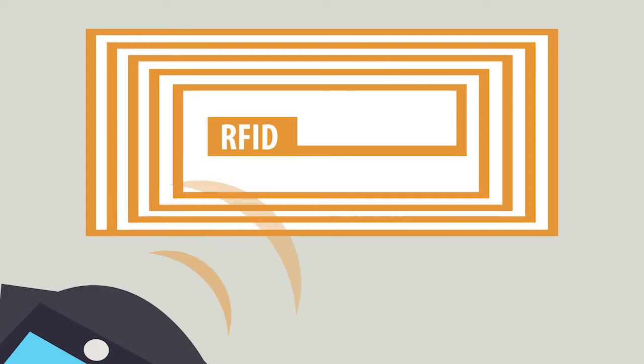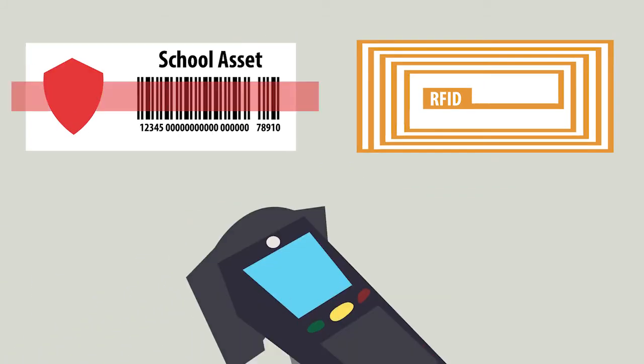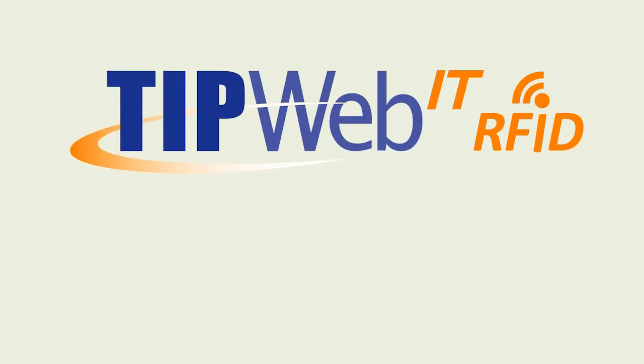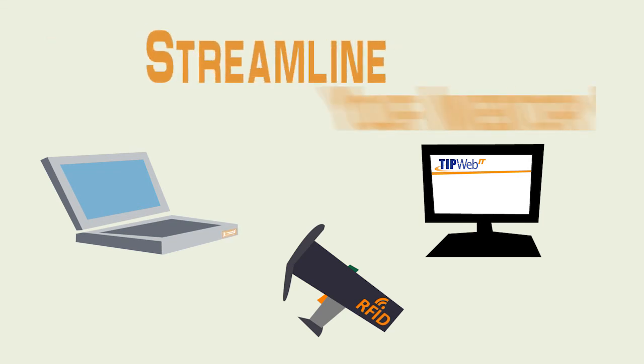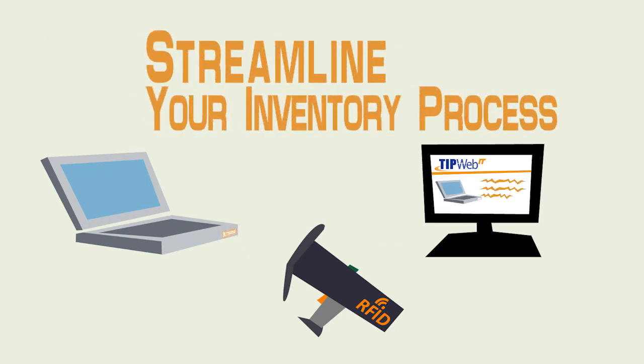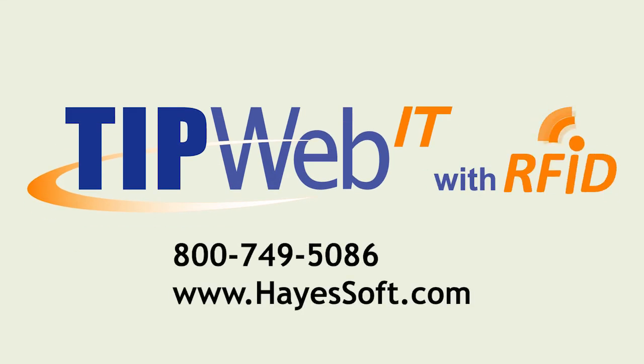And since every item may not need an RFID tag, the RFID reader can scan barcodes too. RFID is an innovative add-on to TipWeb IT for fast and efficient inventory auditing. Streamline your inventory audit process — add RFID to your TipWeb IT system. Contact Hayes Software Systems to schedule a consultation.